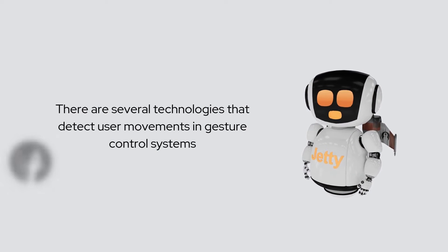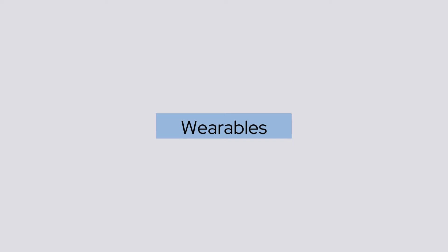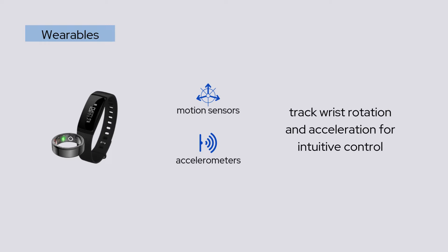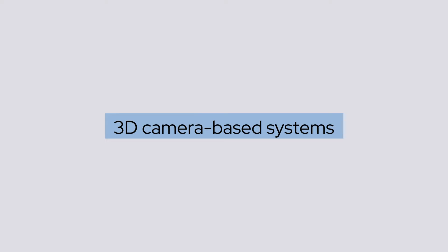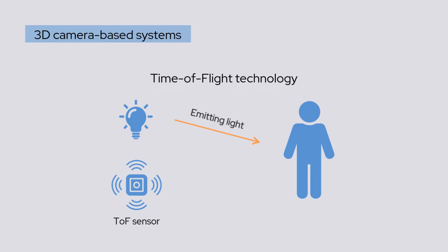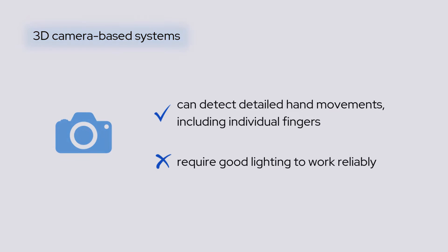What technologies are used to detect user movements? There are several technologies that detect user movements in gesture control systems, including wearables — such as bracelets or rings with motion sensors and accelerometers — which track wrist rotation and acceleration for intuitive control. 3D camera-based systems use time-of-flight technology to capture depth information. TOF sensors measure the time it takes for light to reflect off an object, providing precise distance data. Modern 3D cameras can detect detailed hand movements, including individual fingers,